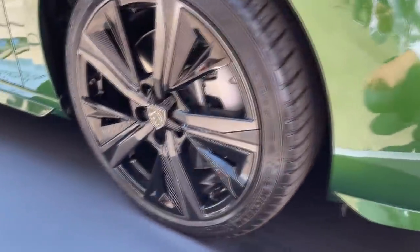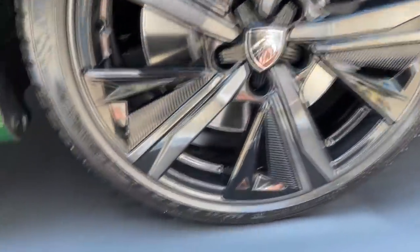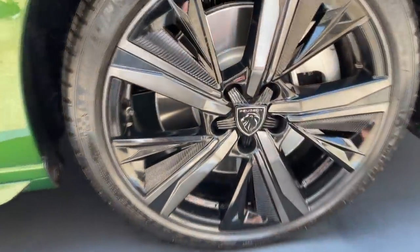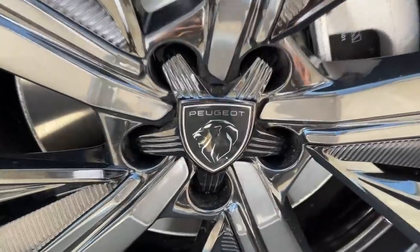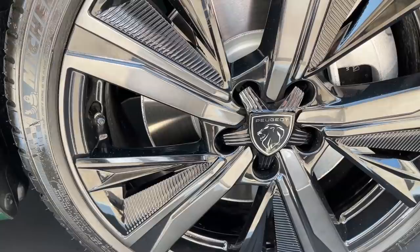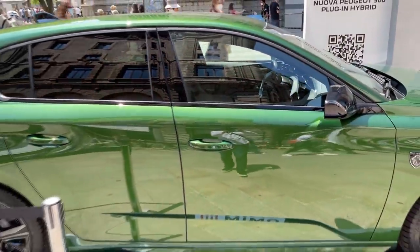There are a lot of gloss black elements. The wheels are gloss black and very aerodynamic — we have Michelin tires, dimension 225/40 on 18-inch wheels. Very impressive, especially with the new center lock design. Once again the new badge is here on the side, and we also have gloss black mirrors and window edges.